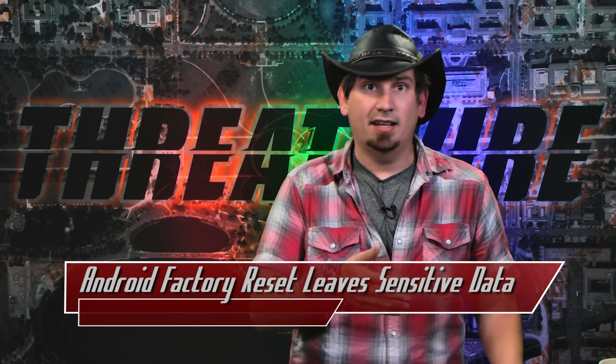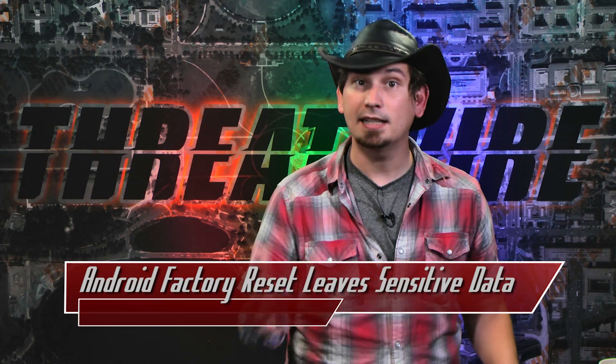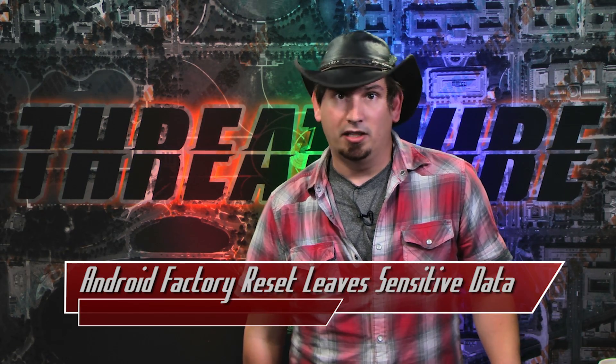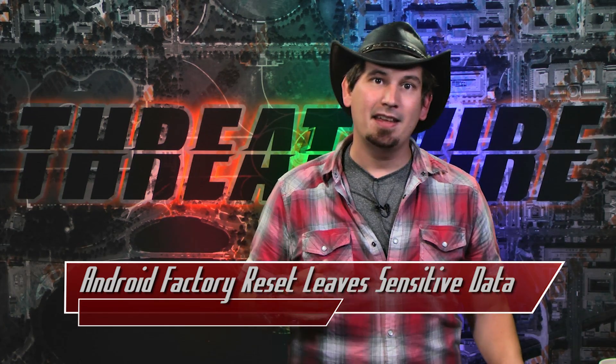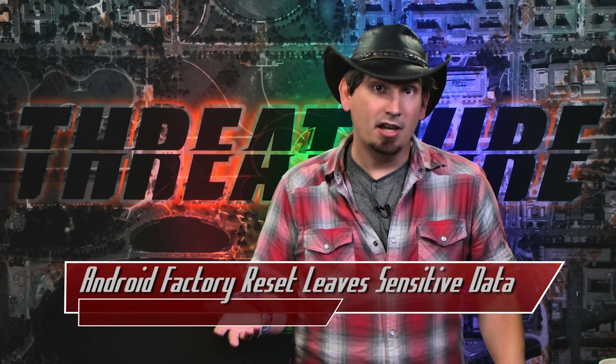The next best advice is to go ahead and, after doing a factory reset, fill the phone completely with random data — but that's not going to really help you if you're using the remote wipe feature. The good news is that the researchers' findings have been made public and they've made technical recommendations that both Google and device manufacturers can use to make the feature more secure.